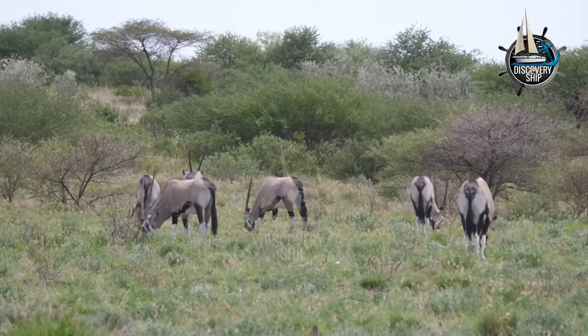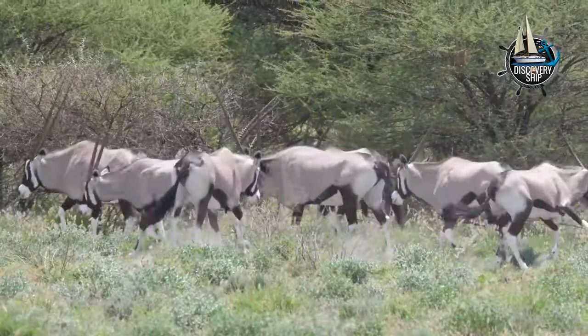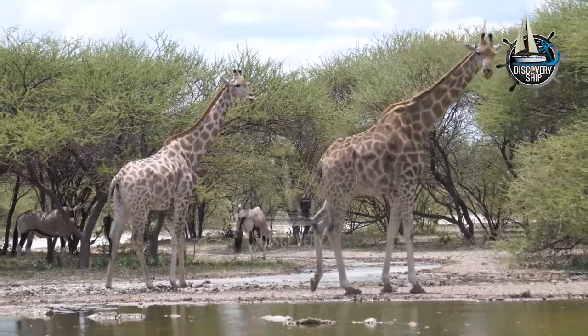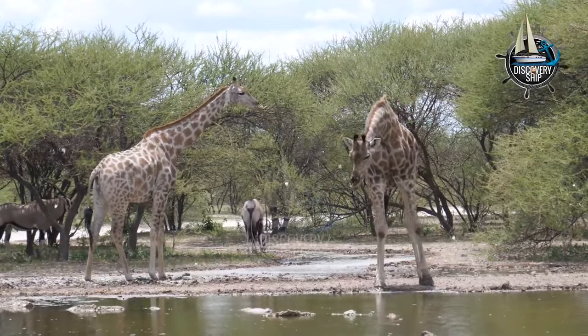Gemsbok are social animals and live in herds of up to 50 individuals. Herds are typically led by a dominant male, who defends the herd from predators and other males. Gemsbok are active during the day and spend most of their time grazing and foraging for food.